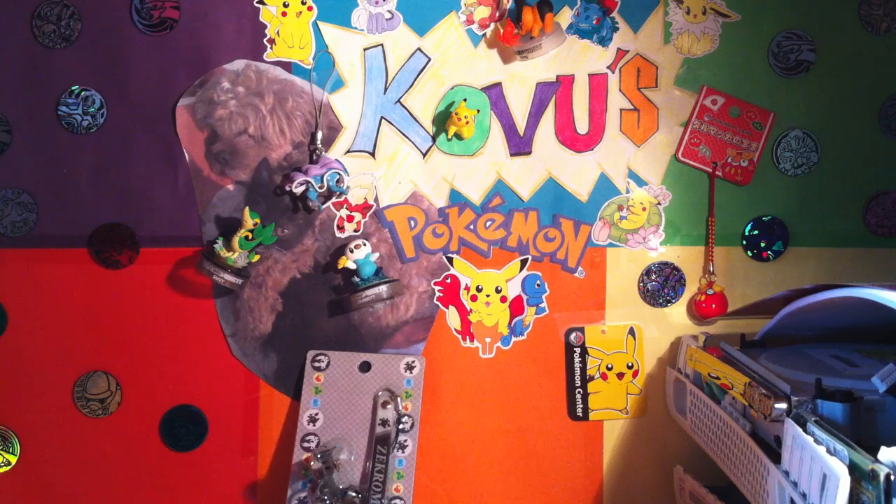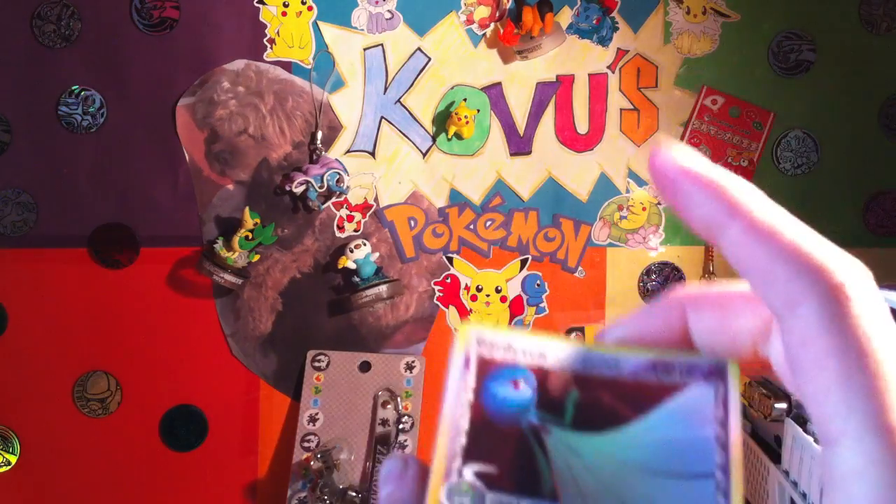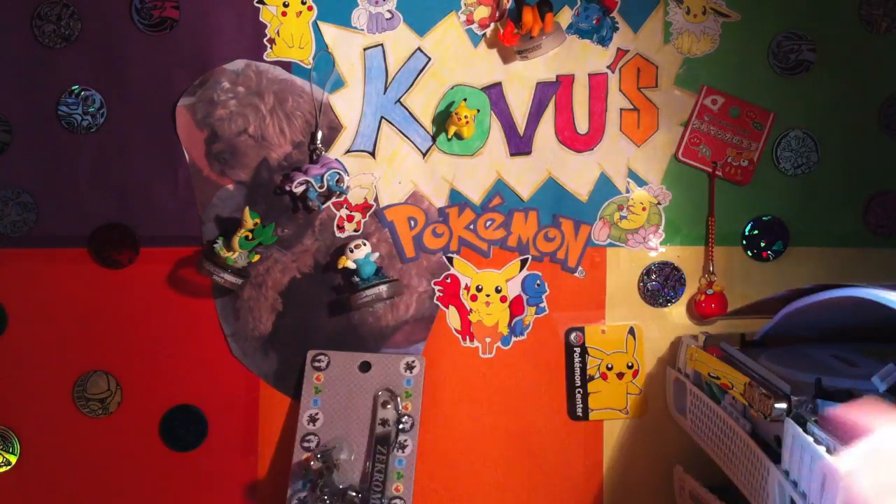Just a bunch of holos that I needed. I think they're from Delta Species and Holon Phantoms. So here we go.